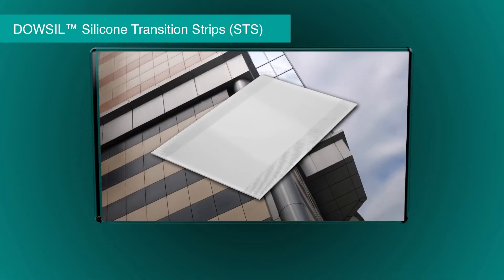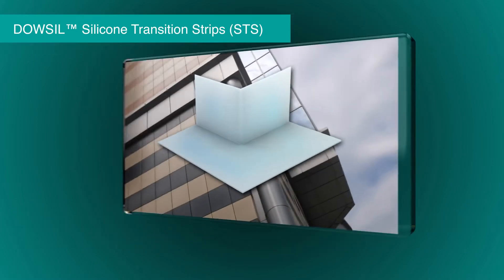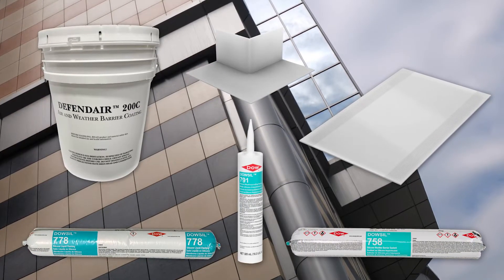It incorporates flexible silicone transition strips, custom-molded silicone corners, and liquid flashing to provide a complete silicone system, all warranted by Dao.